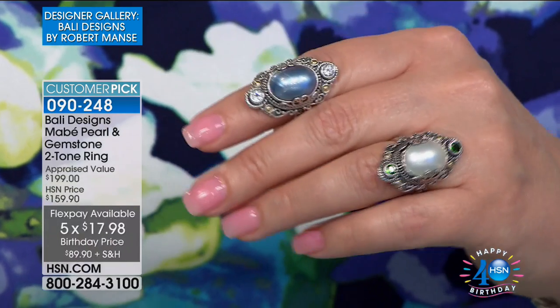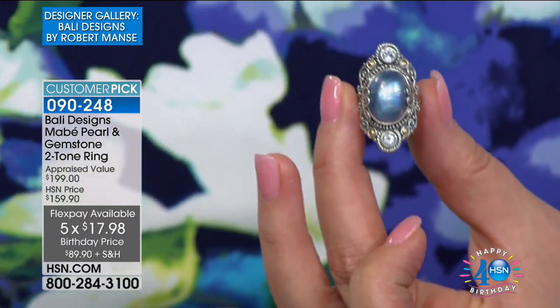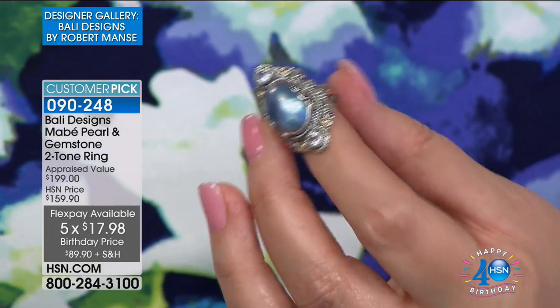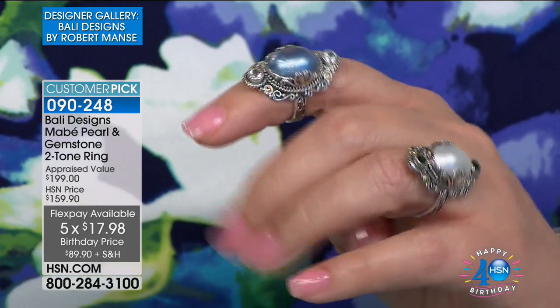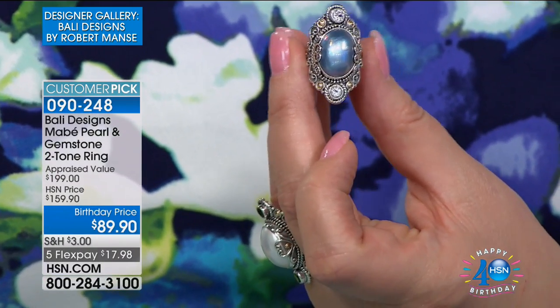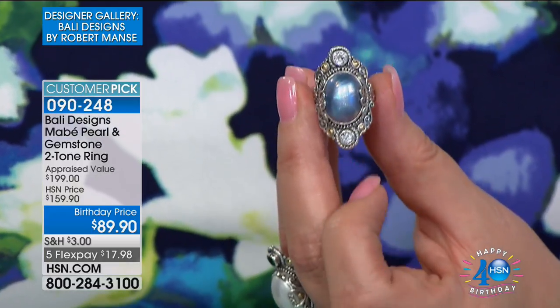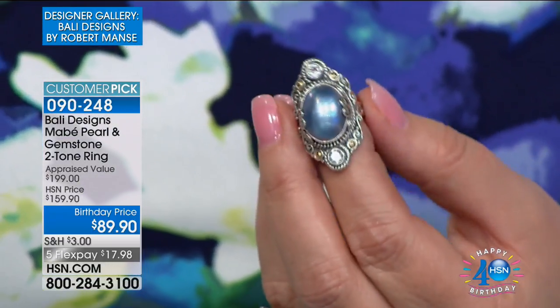You made this a customer pick — you make almost everything a customer pick and I thank you for that. Five-star reviews let me know, and I've been here for over nine years on HSN bringing you handcrafted artisan jewelry, every single detail. I read every single comment — most of them good, thank god — but even the bad ones I listen to. That's how we learn.